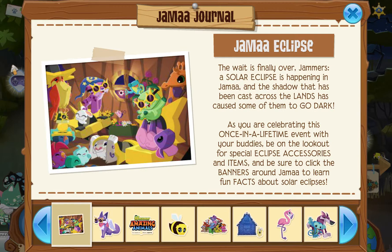First of all, the solar eclipse is happening in Jammah, which is super awesome, and throughout the lands of Jammah, some of them are going dark because of the eclipse. And because this is a once-in-a-lifetime opportunity, special eclipse accessories and items will be available around Jammah, as well as banners that share some fun facts. This is definitely an opportunity that you should take advantage of and purchase these items.